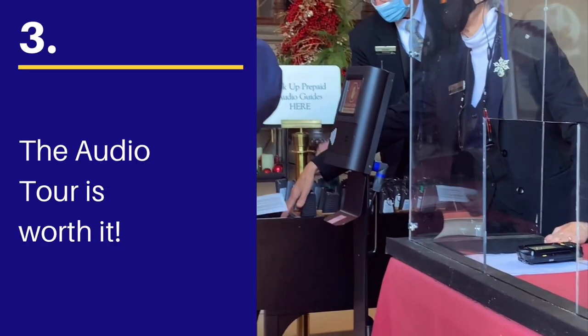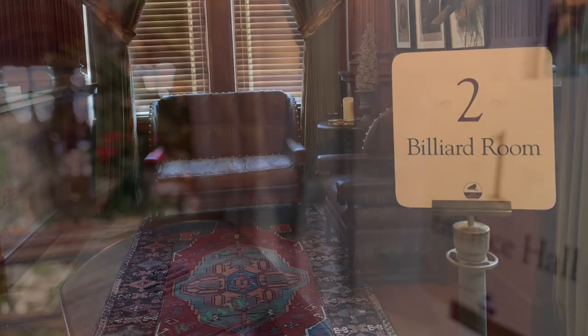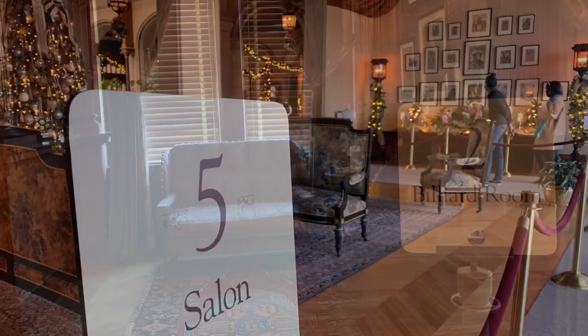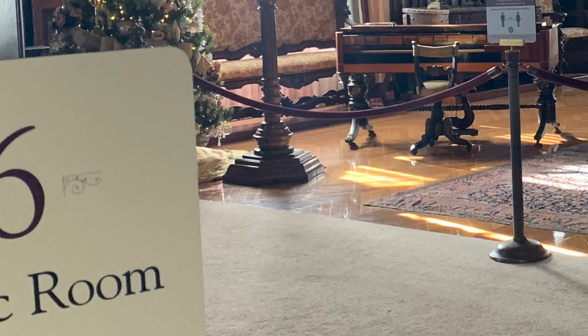Number 3: I personally think renting the audio tour is worth it if you're doing a self-guided tour. While the house is beautiful to walk through no matter what, the nuggets of Biltmore's rich history come to life and deepen your walkthrough experience.